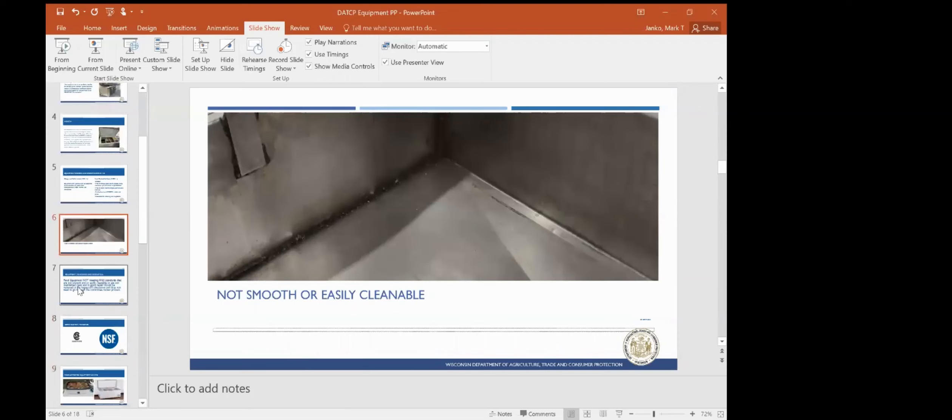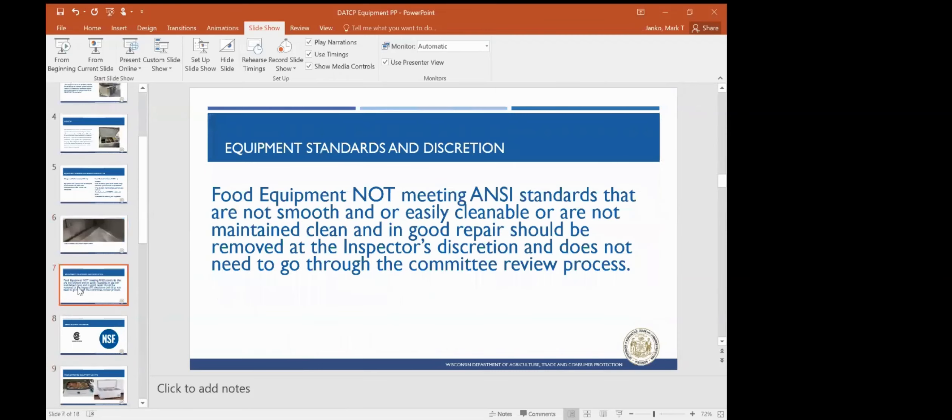Moving on — food standards and discretion. Food equipment not meeting ANSI standards that is not smooth and/or easily cleanable, or is not maintained clean, and in good repair, should be removed at the inspector's discretion.